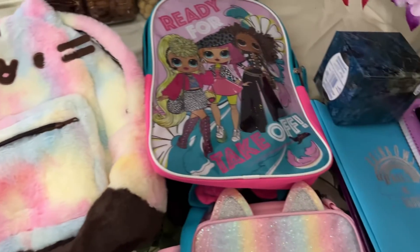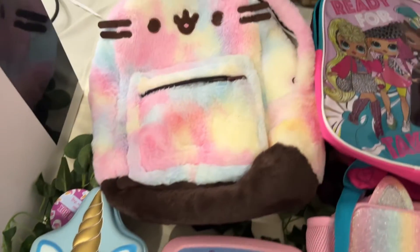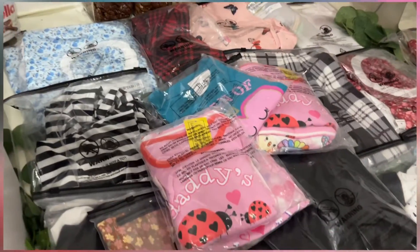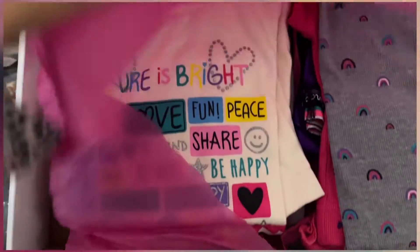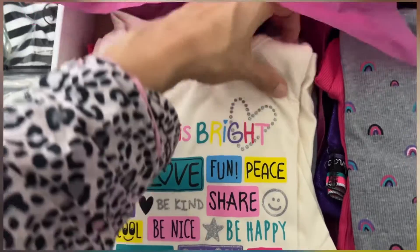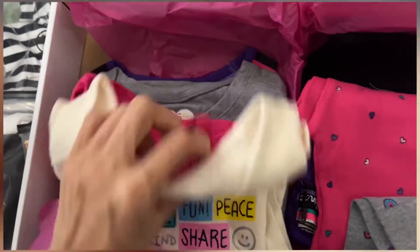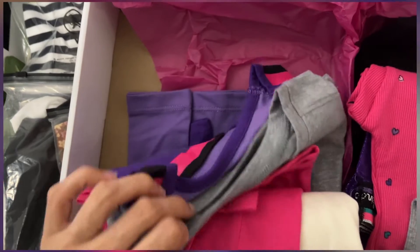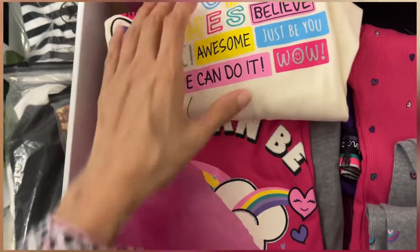These are all the school supplies for Iman. Most of this stuff is being given by our aunt and my grandmother. And there are these leggings. These are the gifts for my aunt and my grandmother. And the other one — thank you, my darling.